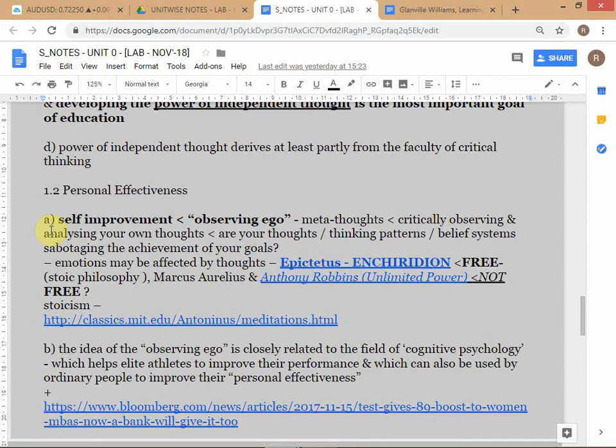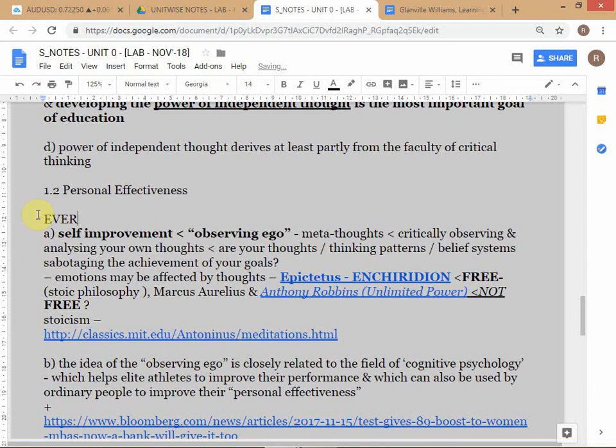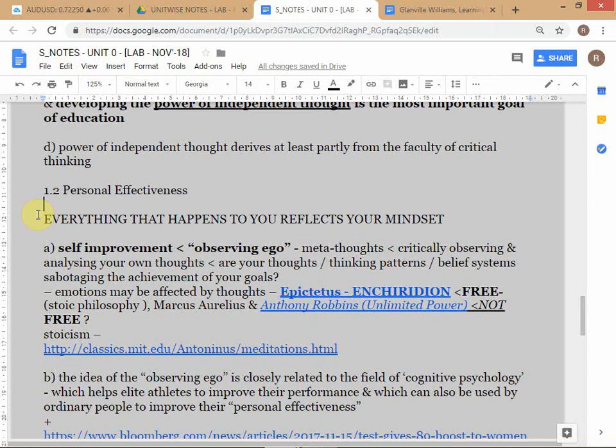I'll put this in caps because it's very important: everything that happens to you reflects your mindset. It's a pretty stunning statement. I wish somebody had told me this when I was a teenager - I only came across it in my 40s. Eventually one day you realize it's actually true, so it's very important to be aware of this.